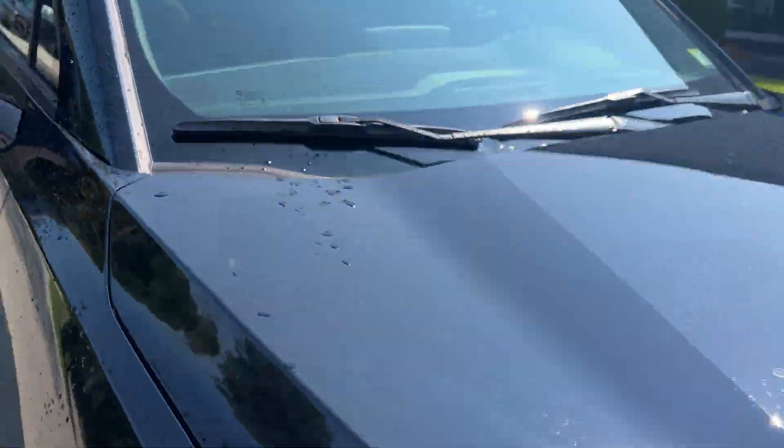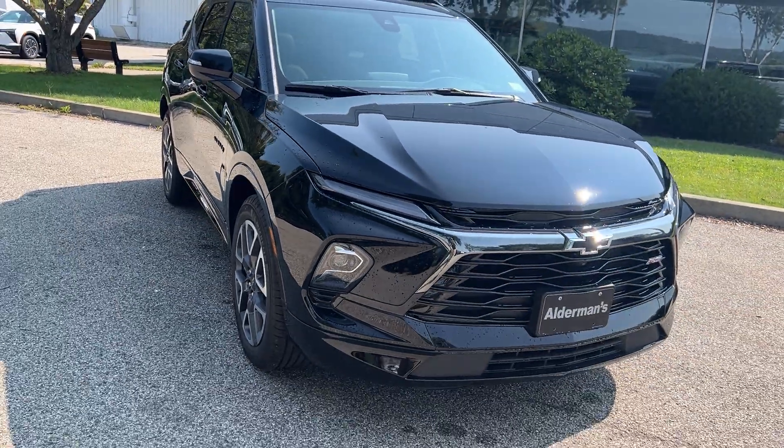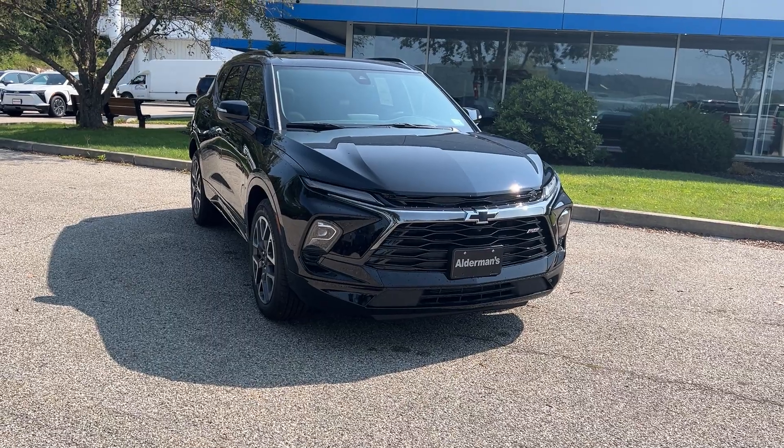So that's the 2024 Chevrolet Blazer RS. If you'd like to learn more, hit the learn more button or stop down and see it yourself here on Route 7 South in Rutland, Vermont.